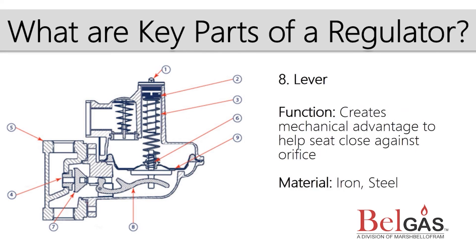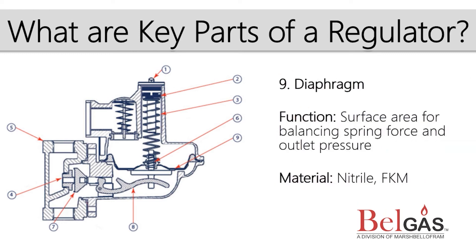The lever is the link between the diaphragm plate and the seat, which allows modulating downstream pressure to move the seat towards or away from the orifice. The diaphragm is the balancing point between the downstream pressure and the spring force. It has a large surface area to create the most efficient balance of these opposing forces.